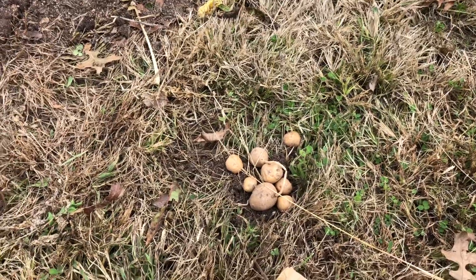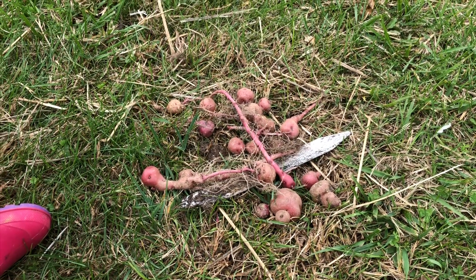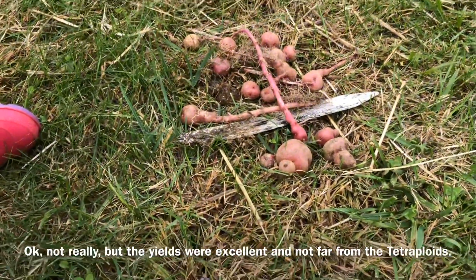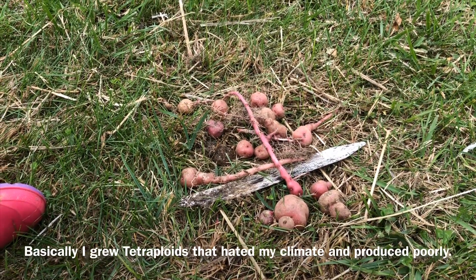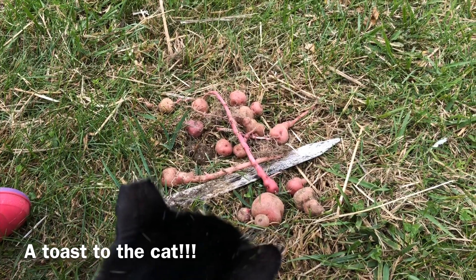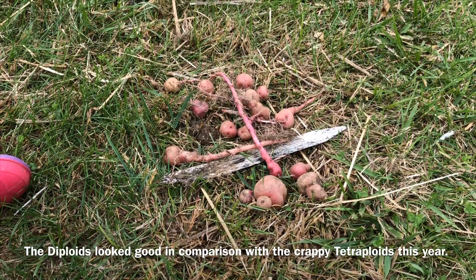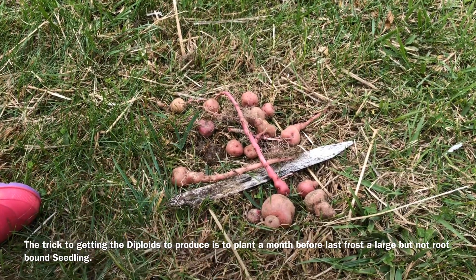Now let's look at diploids. Diploid potatoes have been the real surprise this year. The yield has been fairly good, and the total yield for the diploid row absolutely exceeded the tetraploid row, which is really unusual. I think it was just a combination of the exact varieties planted and the exact growing conditions this year. In the past when I've grown diploids, I've never gotten enough to eat — usually not even enough to move forward with as a clonal variety. This year I have enough to eat plenty, and plenty to go forward with.